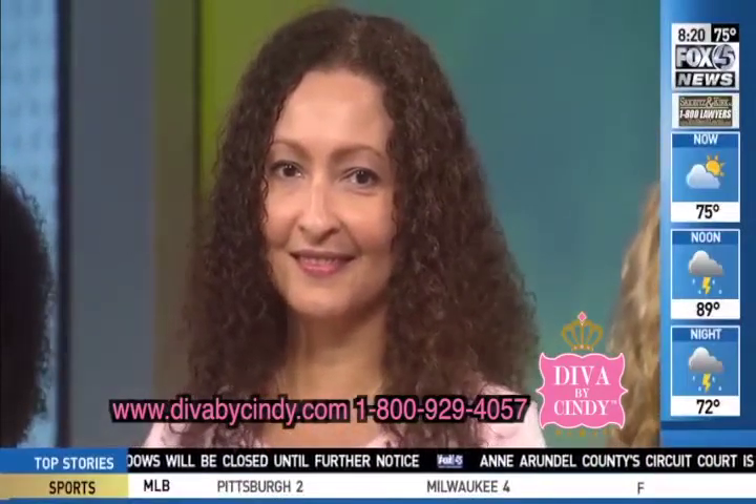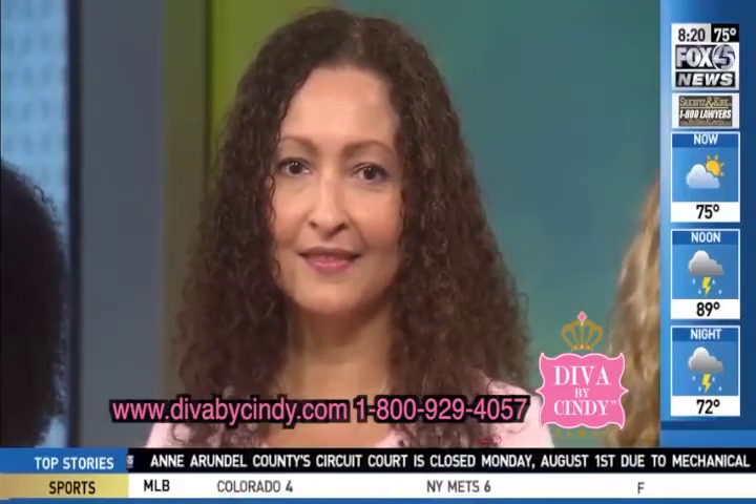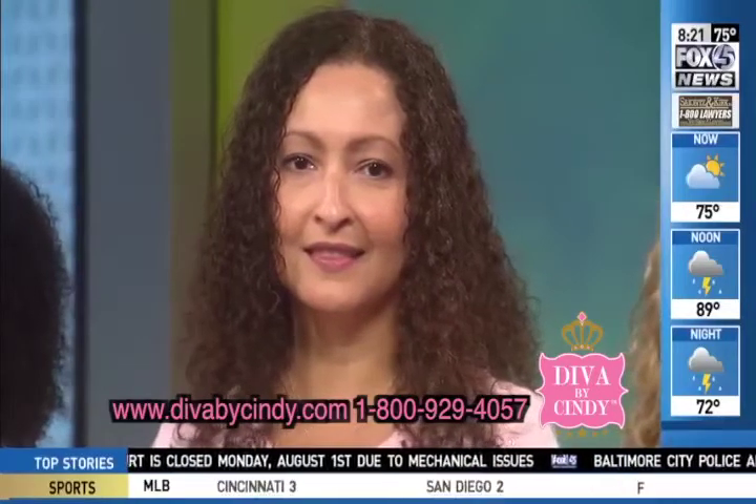Joy used the moisture conditioner and then also applied the leave-in detangler. She has a nice textured look and it dried nicely.